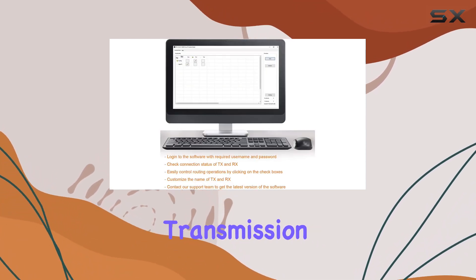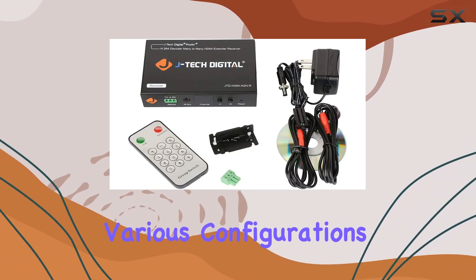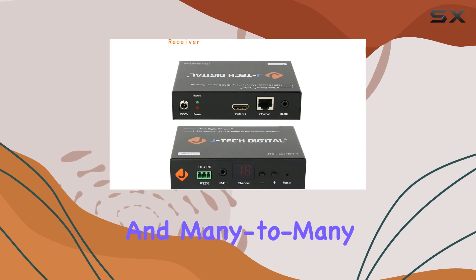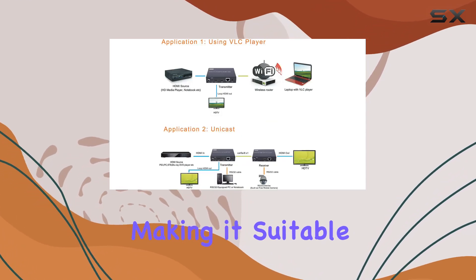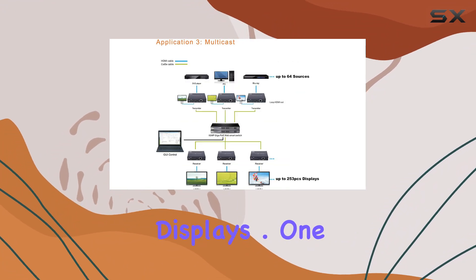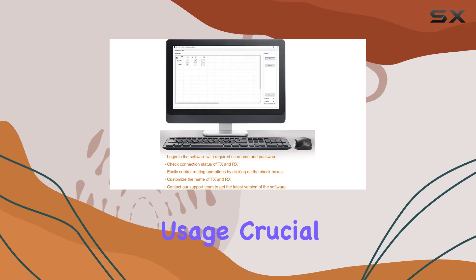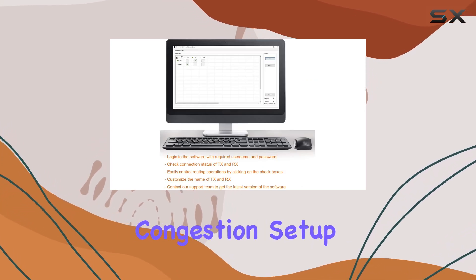It ensures high-quality transmission over standard TCP/IP and supports various configurations: point-to-point, point-to-many, and many-to-many broadcasting, making it suitable for diverse setups with multiple HDMI sources and displays. One of the standout features is its efficiency in bandwidth usage, crucial for integrating into home networks without causing congestion.